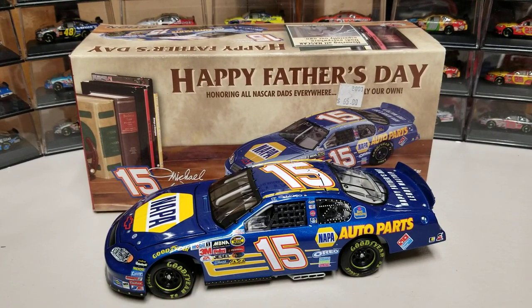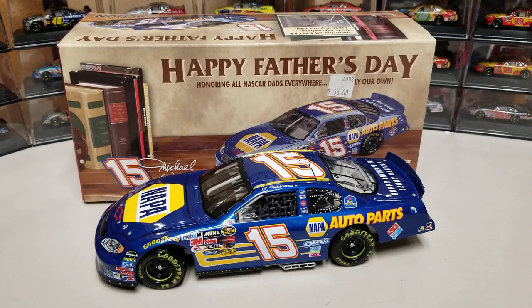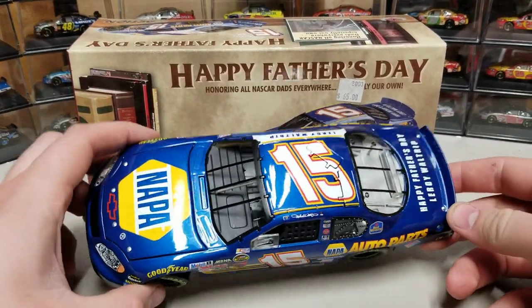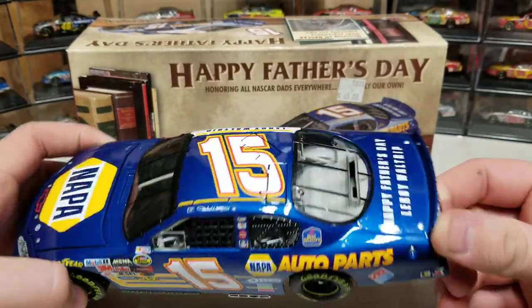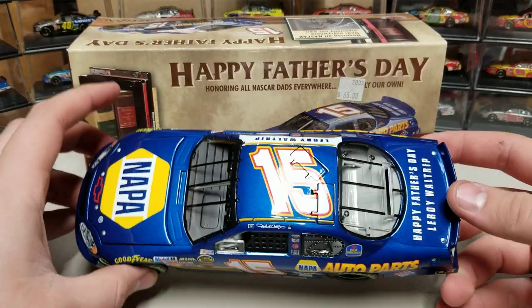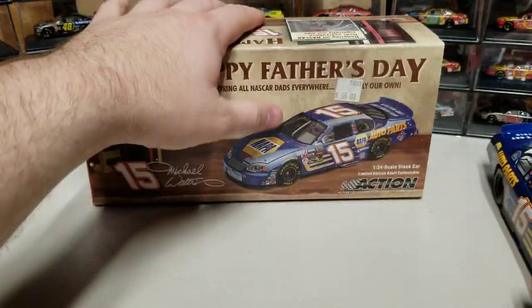Hey everybody, welcome back to another diecast review. This is Michael Waltrip's 2004 Father's Day Chevy Silverado NAPA Chevy. This is the first of the '04 banks I think I've ever had — I don't think I've had this new of a car that's still a bank. I think this might have been the last year they did it. Anyway, let's go ahead and get started.